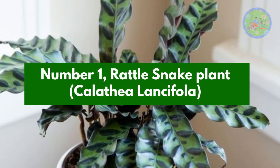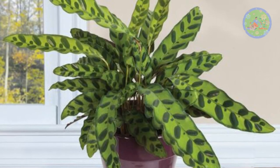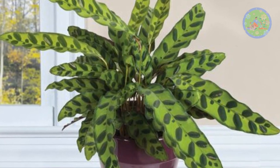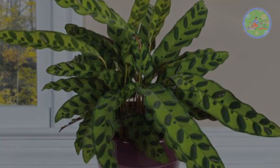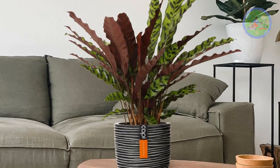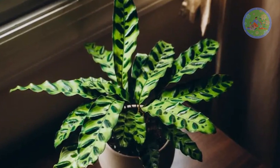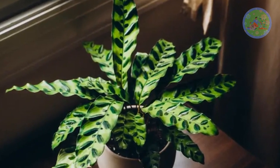Number 1: Rattlesnake Plant, Calathea Lansifola. Snake-like distinctly shaped leaves, with light deep green on top and funky purple on the underside, make it a very attractive house plant. In indirect sun, less watering, and NPK 19-19-19 once a month is needed for its care.